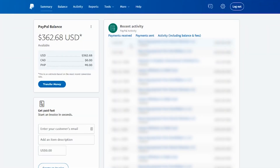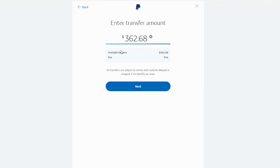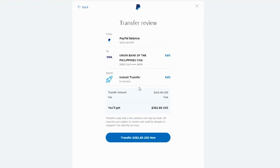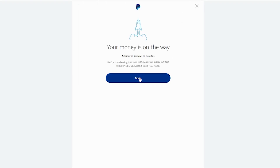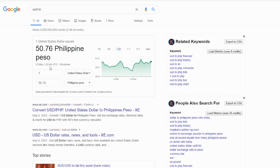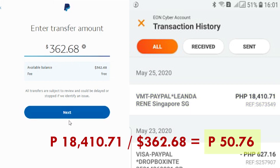Okay, I'm trying to transfer 362.68 US dollars into my account. Ang instant transfer fees ngayon to debit card is free dahil sa COVID. So I will be transferring this 362.68 US dollars. Once I click that, that is transferred into my account instantaneously. At this time, ang conversion rate is 50.76 pesos per dollar. And I received 18,410 pesos — which, kapag i-divide mo sa 362.68 dollars, is equivalent to 50.76 pesos. So ang conversion rate ng Union Bank is 50.76.